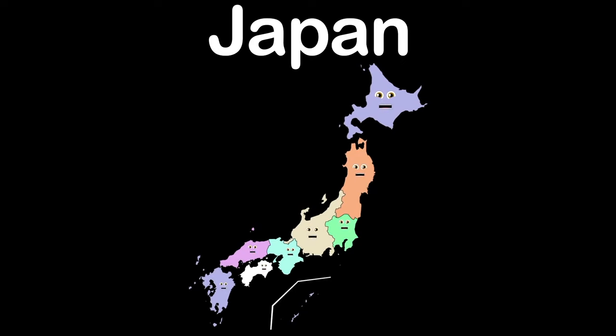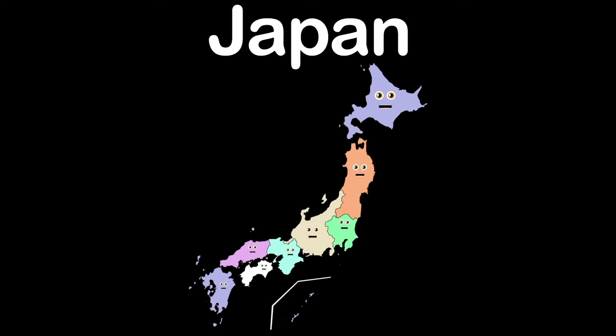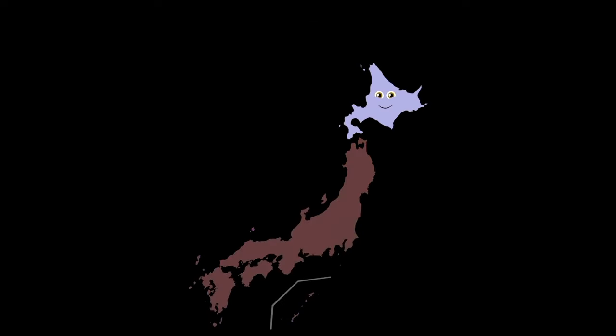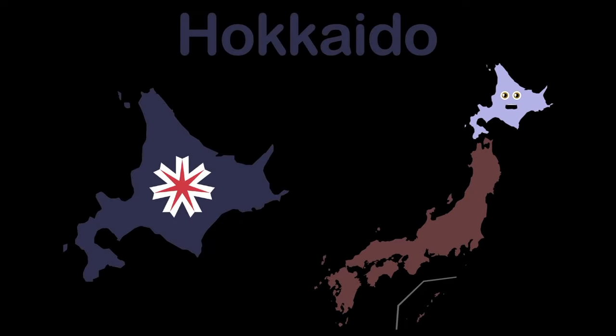We're the 8 regions of Japan — for you to learn our names is the plan. There are 47 prefectures within our regions, so sing along and learn this song about Japan. I am Hokkaido, a north region. I have one prefecture; its name is also Hokkaido.